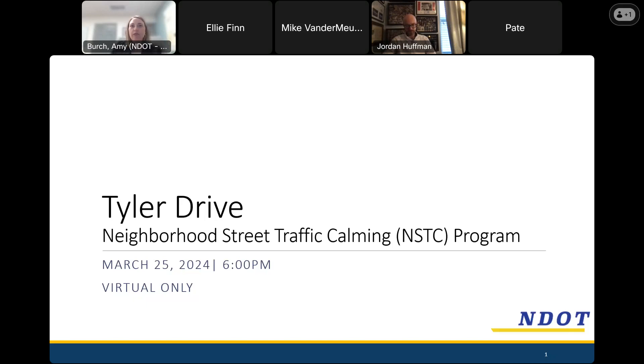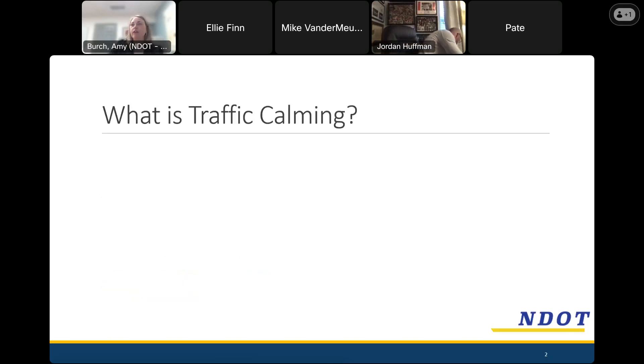Ellie is going to help me monitor the chat box. If you have questions as we go along, feel free to put those in the chat box, or you can unmute yourself and ask them. We will be monitoring the chat and answering questions as we move along. We're going to start with some background information about traffic calming and the program, then talk about our toolbox, and then our proposal and next steps for Tyler Drive.